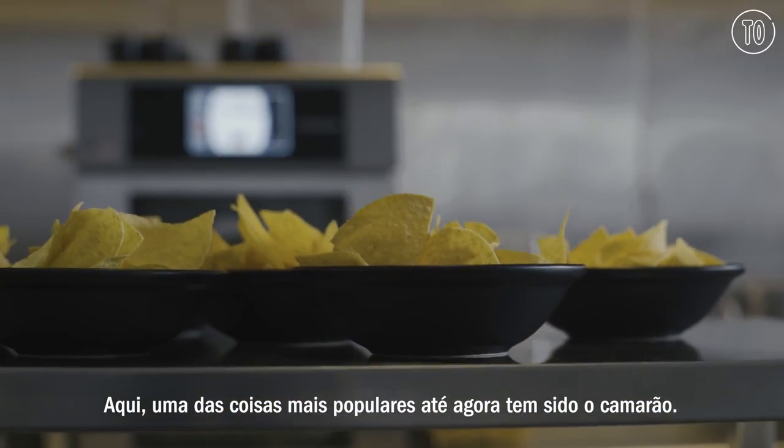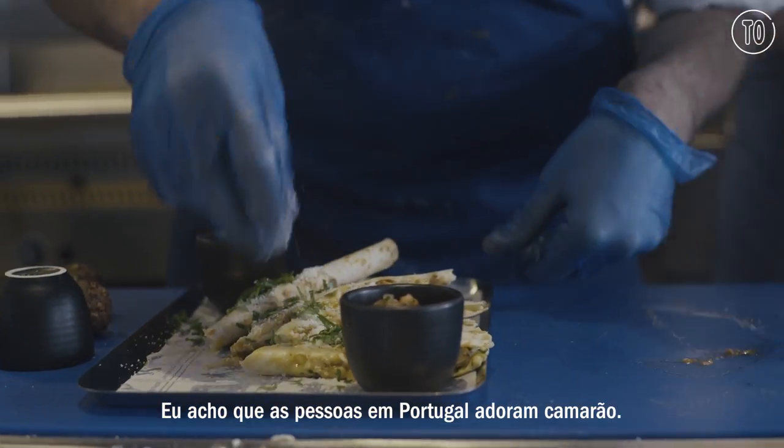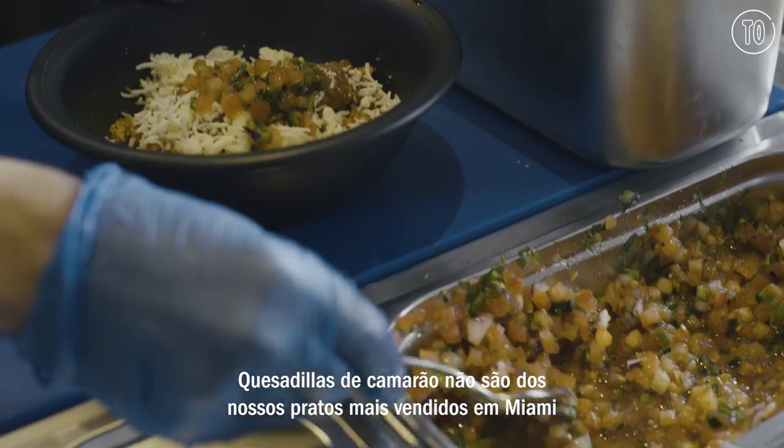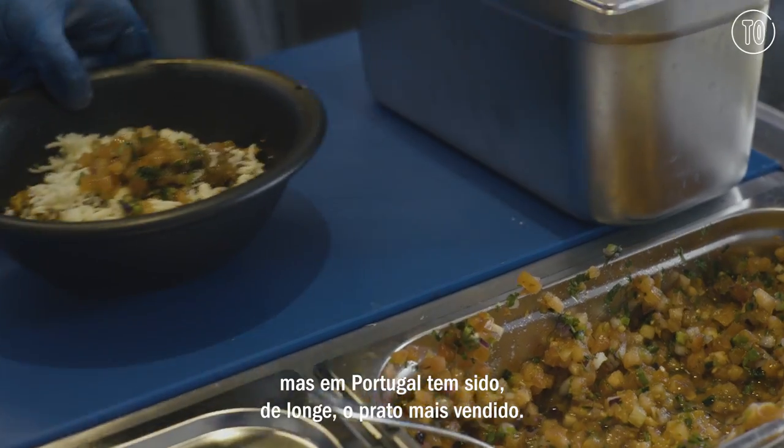Our most popular item so far has been shrimp. And I think people in Portugal love their shrimp. Shrimp quesadillas are not one of our biggest sellers in Miami, but by far it has been the biggest selling item here.